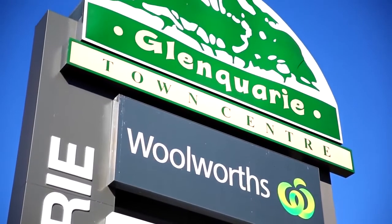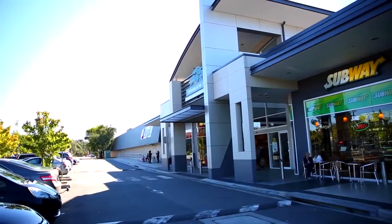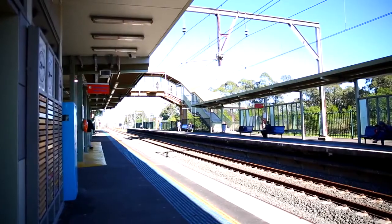This townhouse is conveniently located close to local schools, shops, and Macquarie Fields train station. Well there you have it — a great property in a great location for a great price.